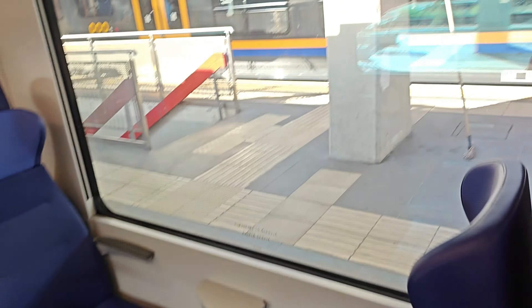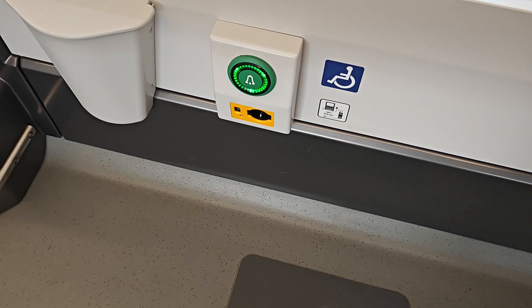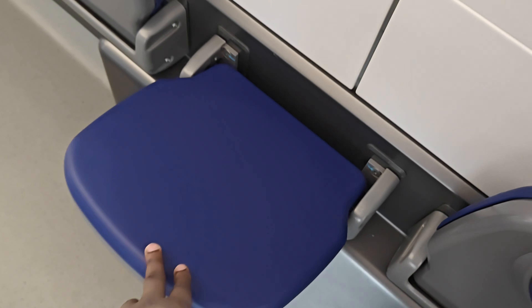As you go through, there's an uplift section with charging everywhere. This is the connection point between carriages. If you're disabled, there's a section for you with a charger — you can charge an electric wheelchair or your phone. Babies and strollers can also be accommodated here, and then we have side seats.